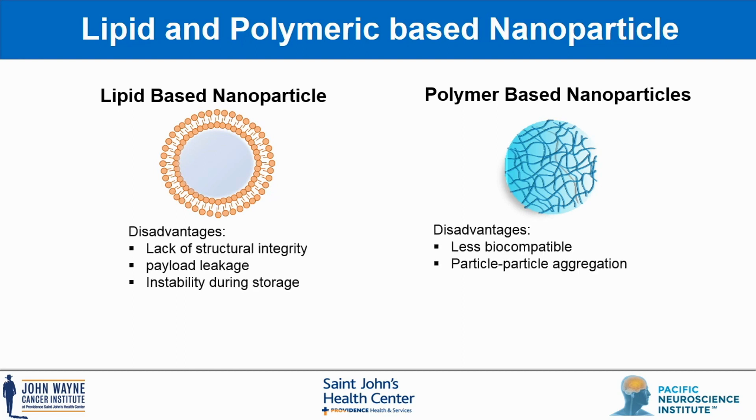Both technologies come with their own advantages and disadvantages. However, to overcome these limitations, the next generation lipid polymer hybrid was created, combining the structure and stability of polymer nanoparticles with the biocompatibility and safety of liposomes.